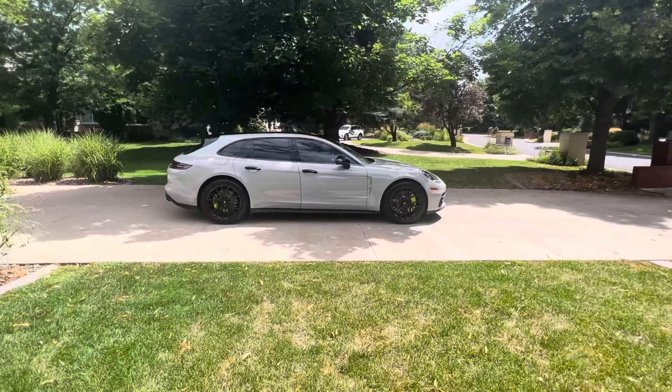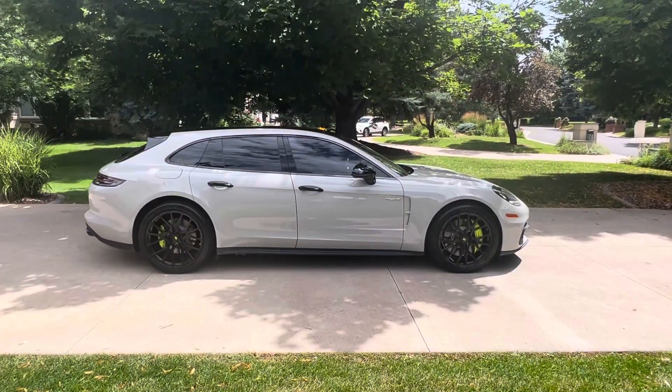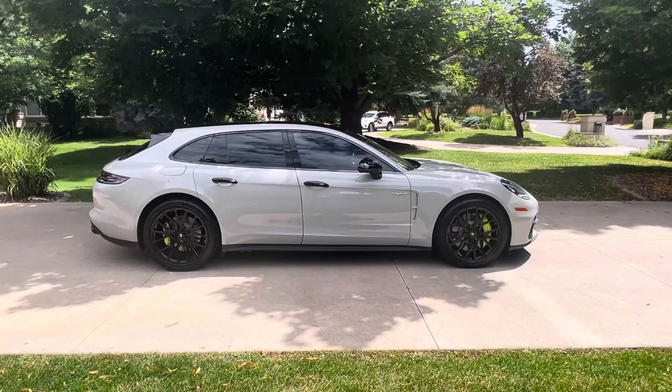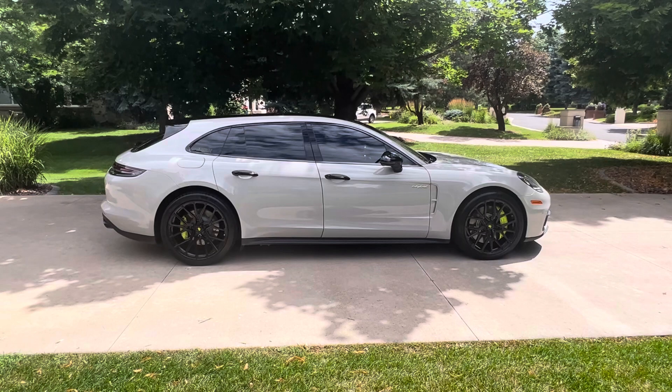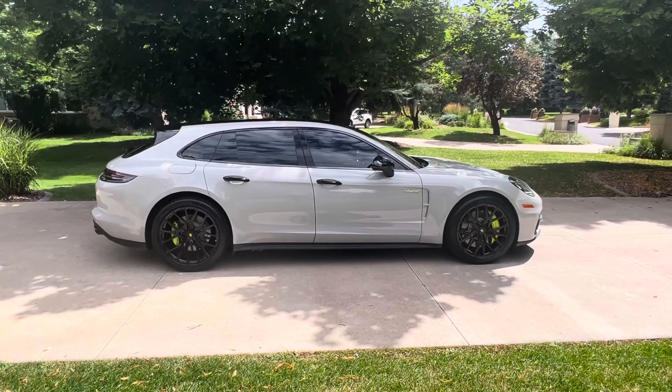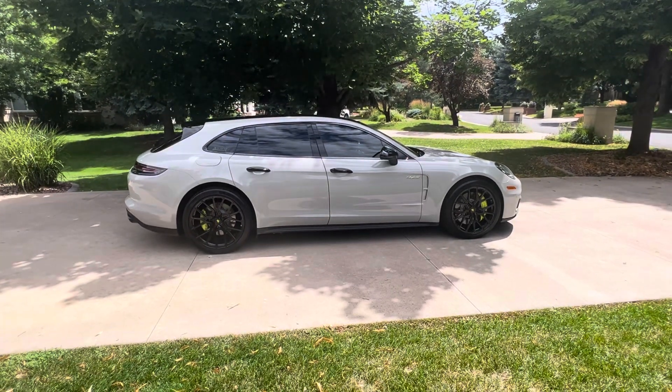Hey, this is Joe coming to you again from Denver, Colorado with another really cool Porsche. This is a 2018 Panamera Sport Turismo e-hybrid. This is a plug-in hybrid. It allows you a range of roughly 18, 19, 20 miles in electric-only mode, and it really, really improves the fuel economy of the car.